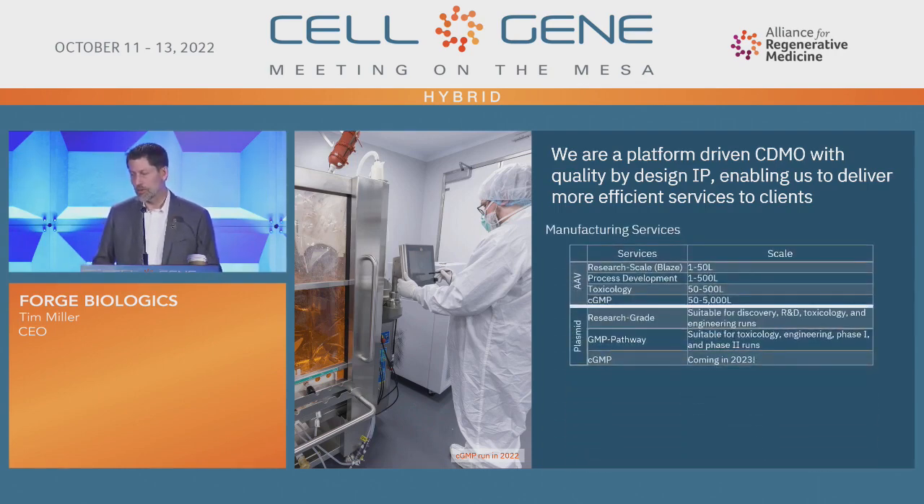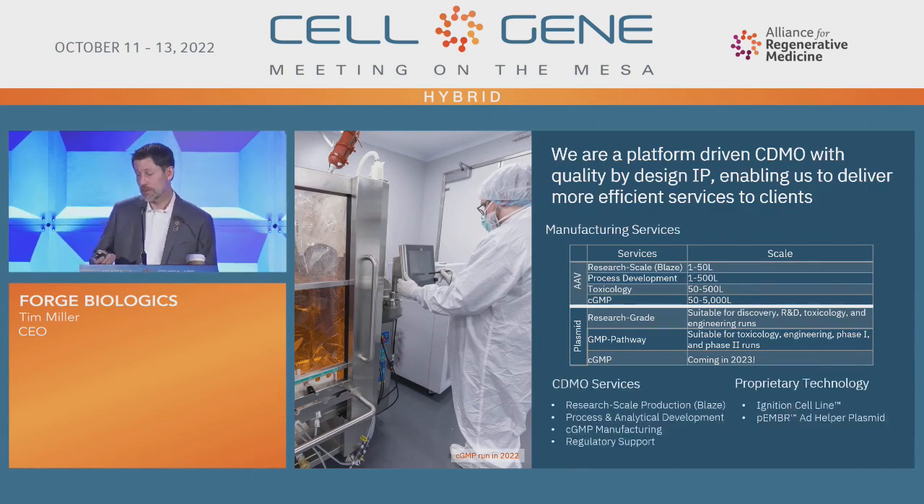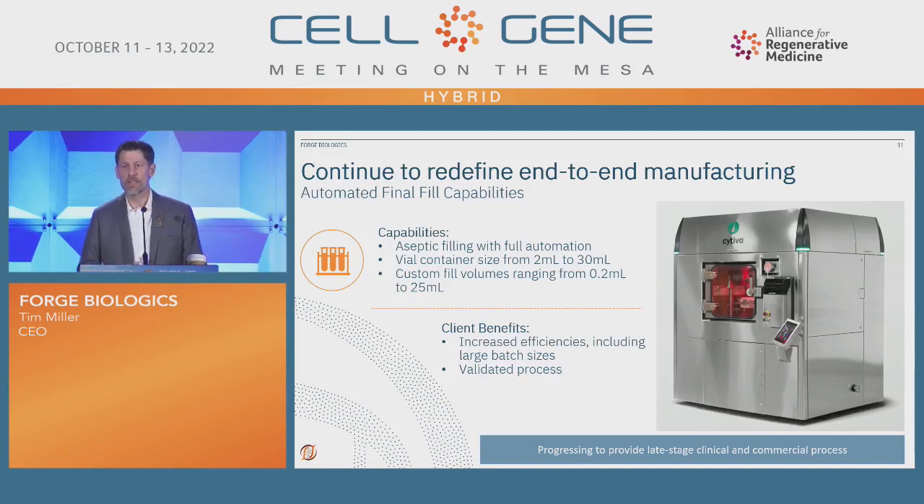We have research, process development, and toxicology grade options up to 500 liters. Our research grade GMP pathway and full GMP plasmids are coming in 2023. That's a great segue into filling — everybody needs to have their stuff filled. So you can come to Forge and do plasmid production on one end and full commercial fill on the other side, including aseptic filling with automation and lots of container closure studies.